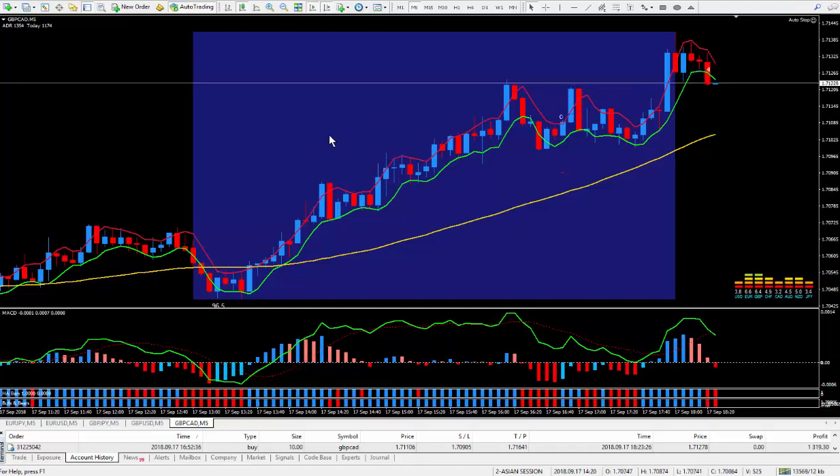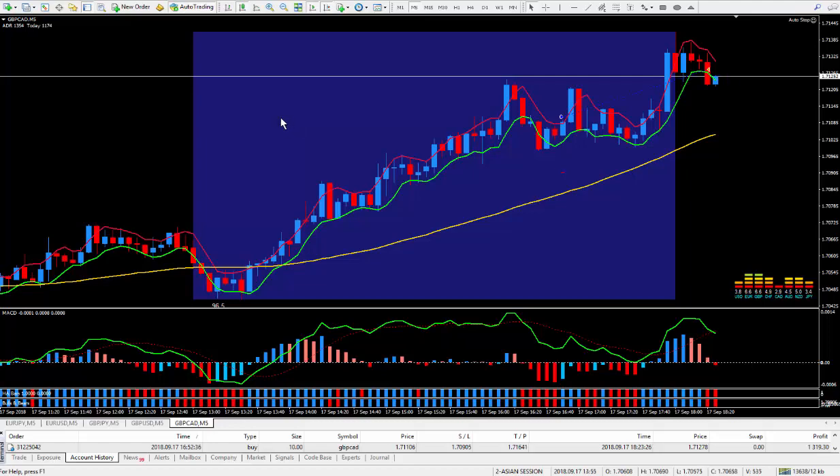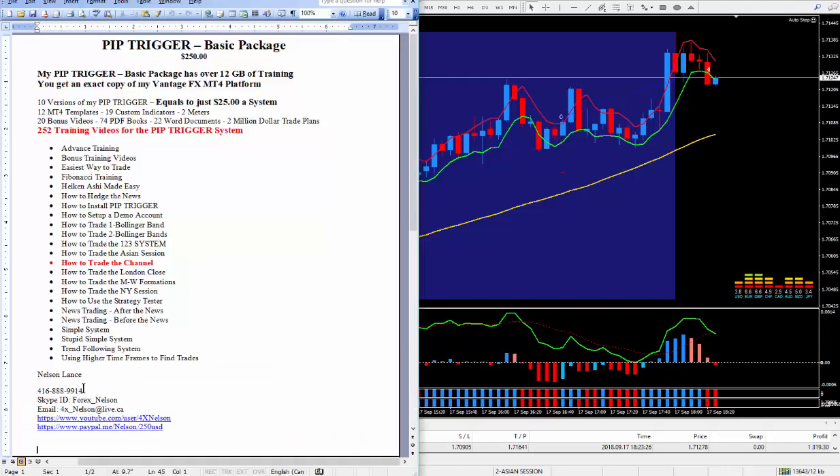And how to trade within the blue boxes — by the way, I teach all of that in the training videos. Now I'm just going to scan the market and see if I can find something for the London Close according to my PIP Trigger rules. If not, I'll just trade the Asian later on tonight. If you're interested in the PIP Trigger, right below this video — the same write-up as in this Word document — you can call me directly, email me, or Skype me, which is what I prefer. I can give you lots of tips and tricks for free, no obligation, and see if the PIP Trigger is a fit for you. If you like this video, please give it a thumbs up and subscribe to my YouTube channel. Until the next trade, happy trading.